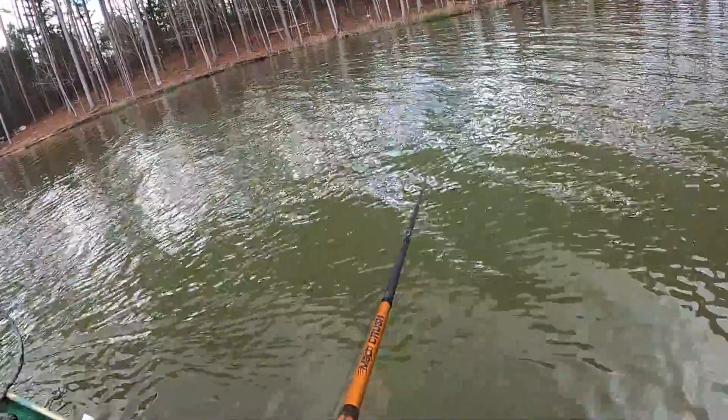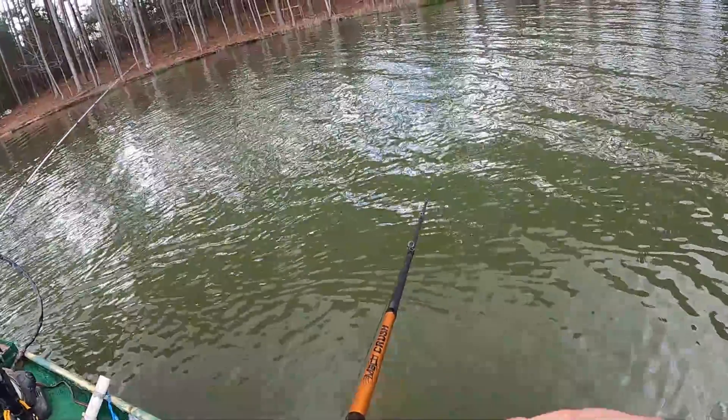That is two bass for the day in super shallow water. Don't know if we've found a pattern yet, but all I know is we've got two — both in two feet and less, and zero bites anywhere else.